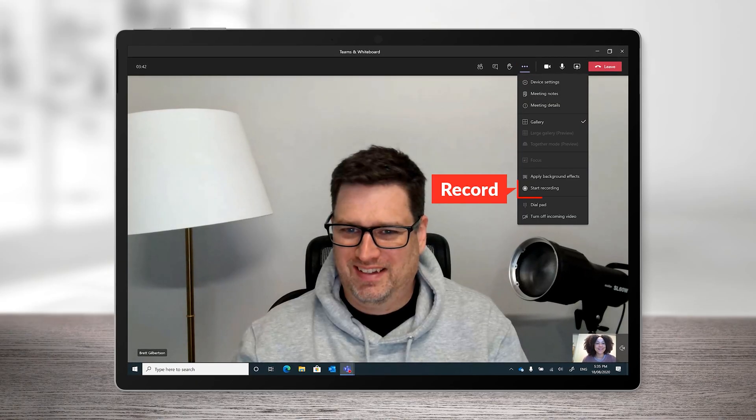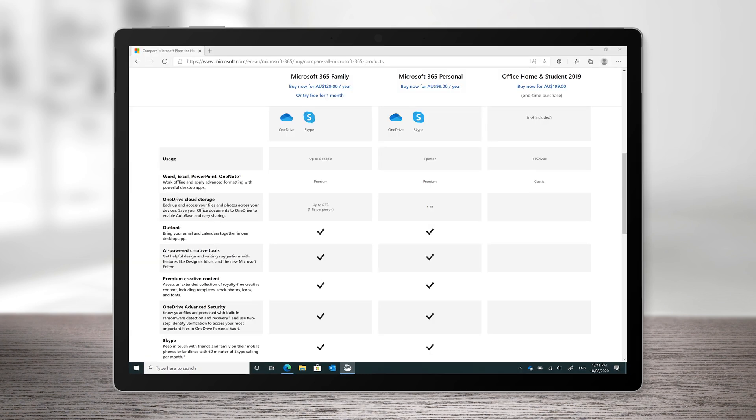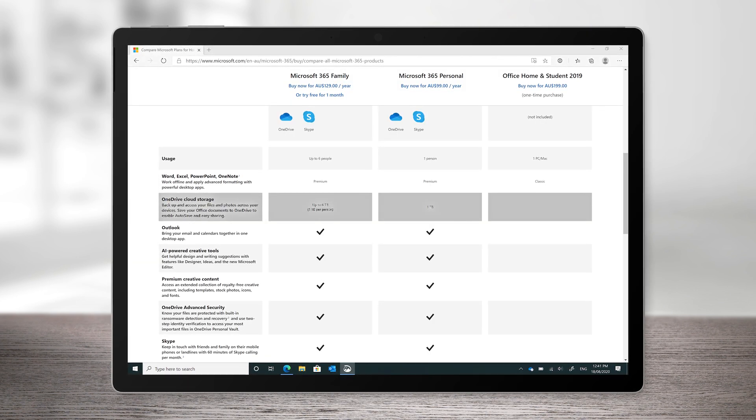Teams is a free service from Microsoft, but there are some really big upgrades if you have a Microsoft 365 subscription — things like meeting recordings with Stream, and up to one terabyte of file storage per user.